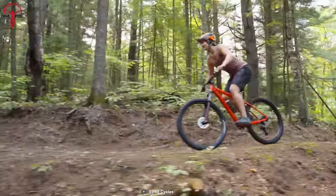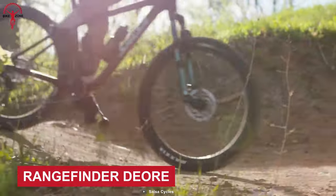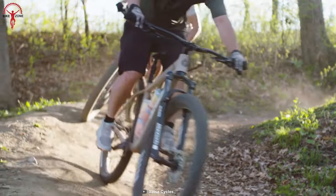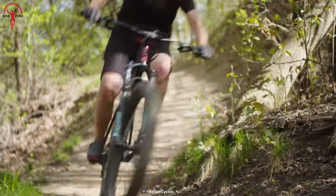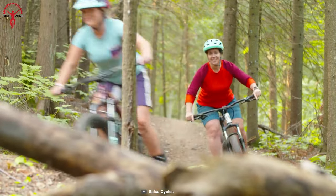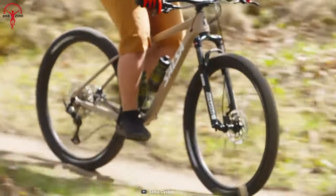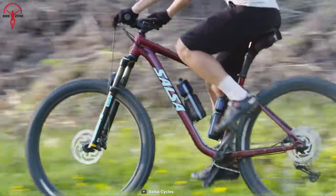An affordable yet capable contender on this list is the Rangefinder Deore. Its aluminum frame has been providing riders with rigidness to maximize their thrills for years. Its trail body geometry and 120mm suspension fork make the ride one of the best in class and on par with expensive contenders. The Shimano Deore 12-speed drivetrain rounds out with wide tires and even wider gears to provide riders with perfect balance and traction.